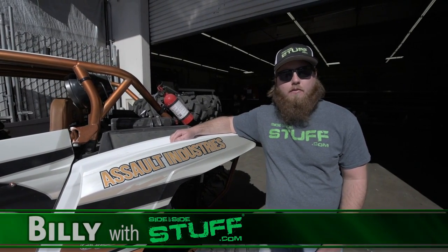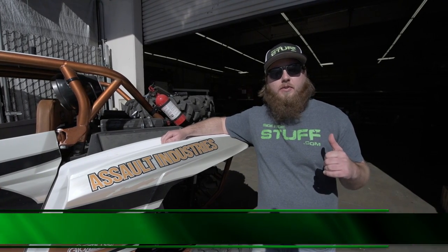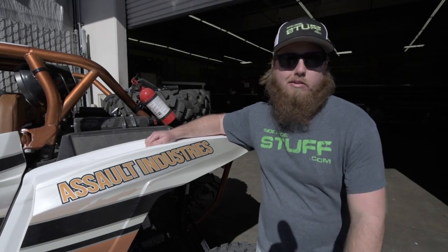What's up guys, Billy with Side by Side Stuff. We're here in beautiful Garden Grove, California. We're at the Assault Industries facility, so let's go in and check it out.